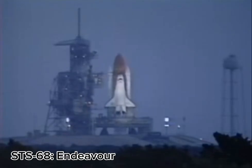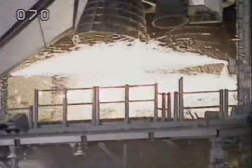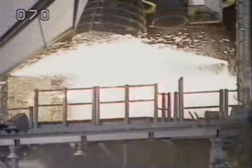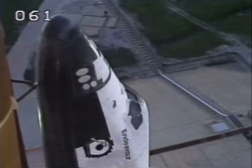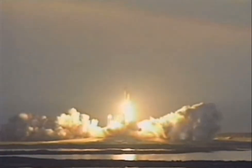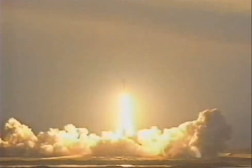T-12, 11, 10, 9, 8, 7, we have a go for main engine start, 4, 3, 2, 1, and liftoff of the Space Shuttle Endeavour on a mission to study the Earth's ever-changing environment. Houston now controlling.